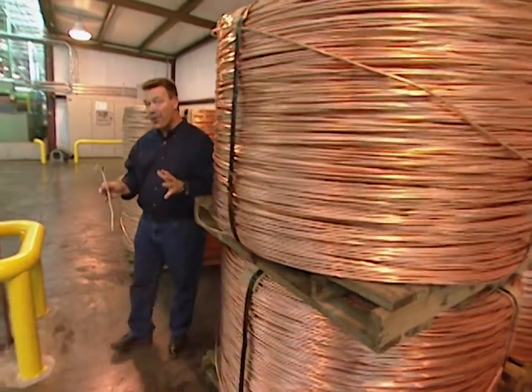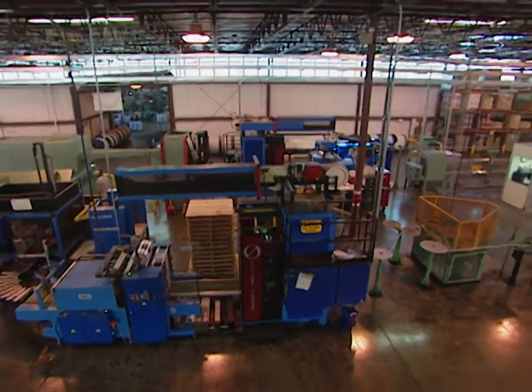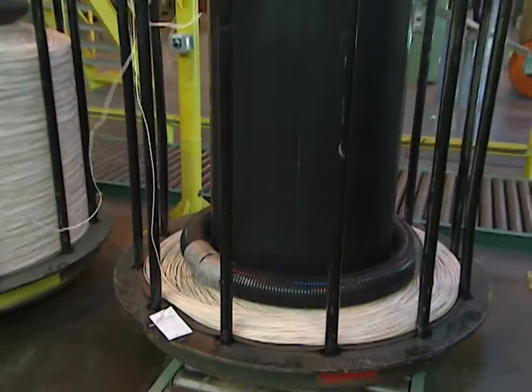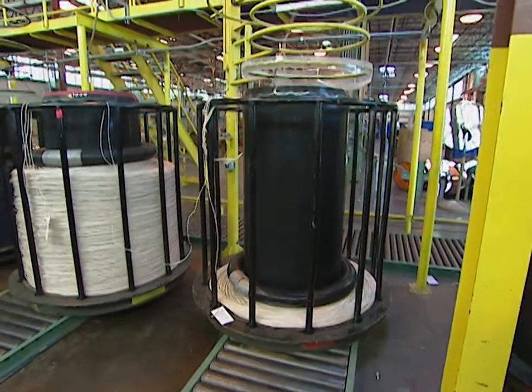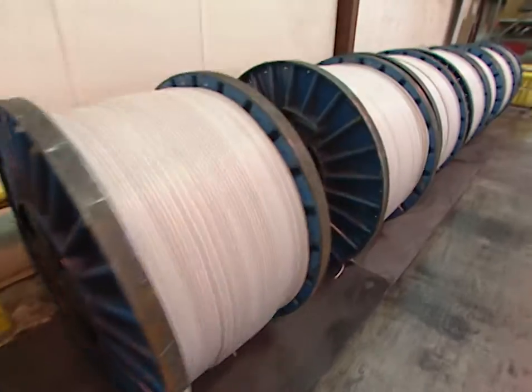Did you know that the average home has over 2,000 feet of wire in it? Today we're in Athens, Georgia and we're going to show you how electrical building wire is made. At the BICC General Watkinsville plant they make two and a half million feet of Romex brand electrical wiring each day — that's enough to wire more than 1,200 new homes.